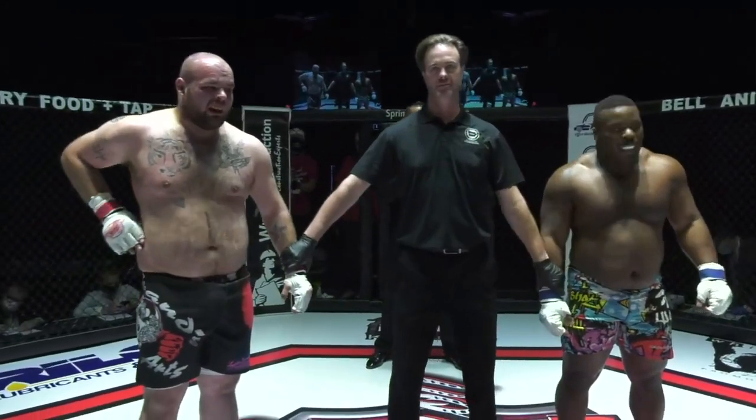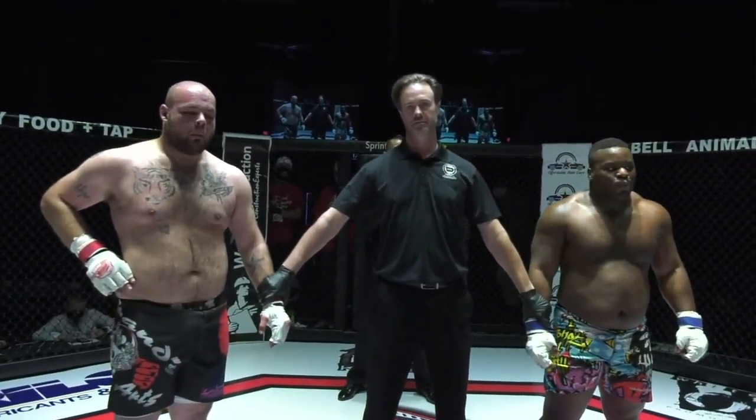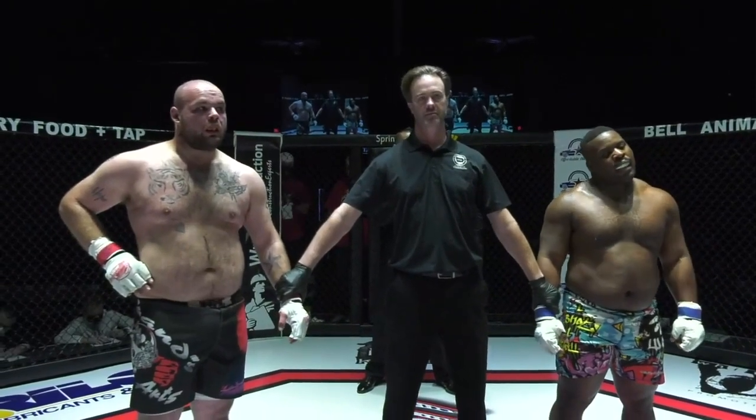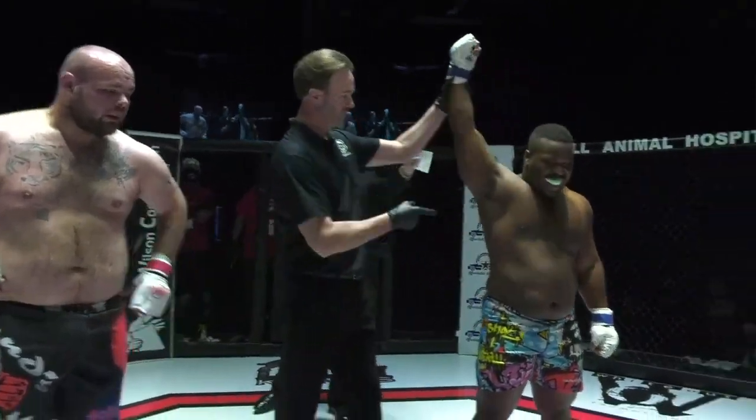Ladies and gentlemen, your referee Ben Wilson has called a stop to this contest at 1 minute 29 seconds into round 1, declaring your winner by TKO — Jordan Trowers.